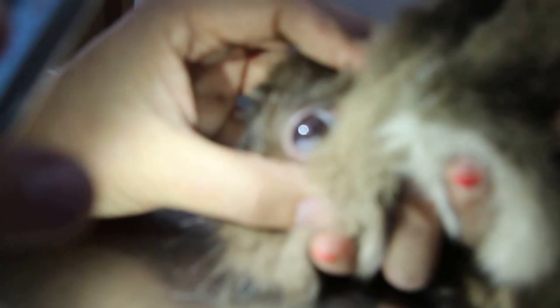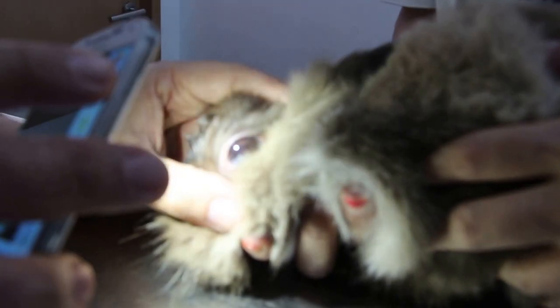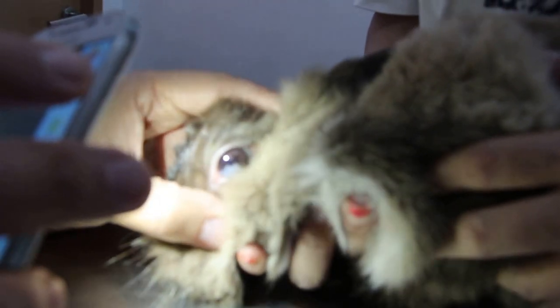This rabbit comes from Spain and the owner was asking about this white crescent on the lower part of the eye. Actually, it is part of the iris. The iris is colored white for some reason.